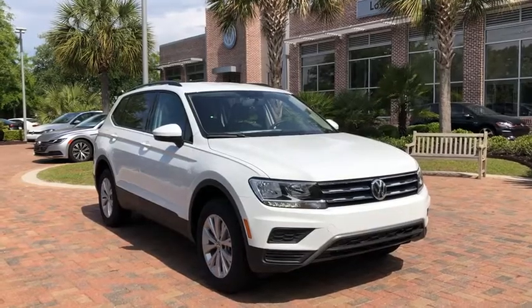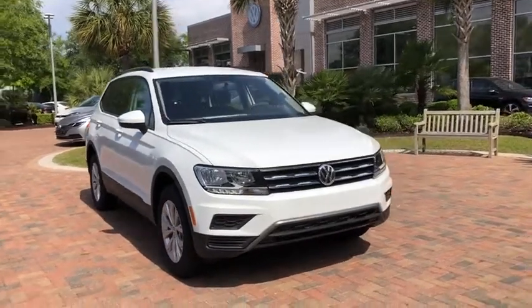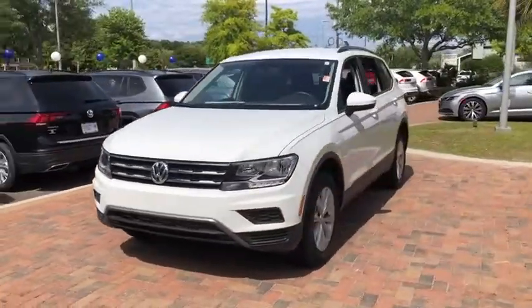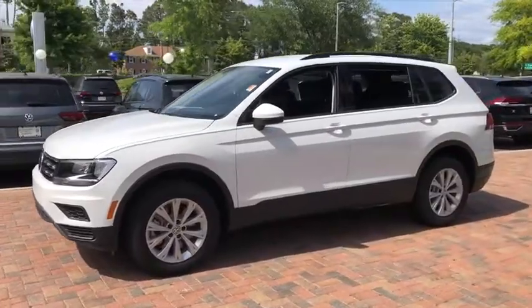Stop by and take a look at the 2020 Volkswagen Tiguan. With Volkswagen Tiguan, it's good to be turbo. Turbo with class. Here are some of this vehicle's great options.